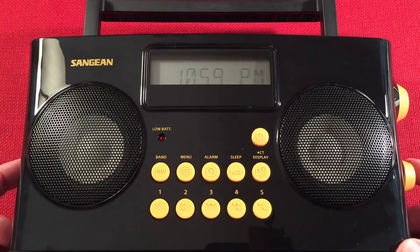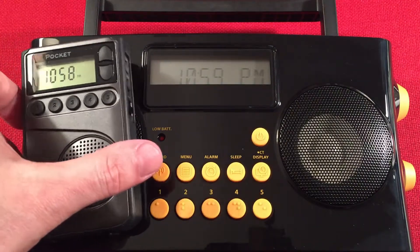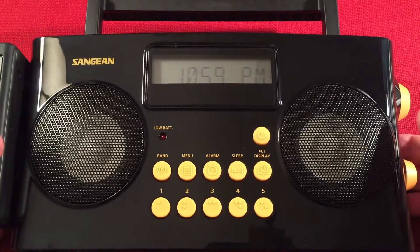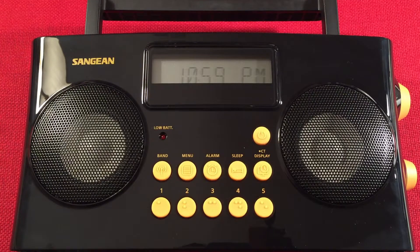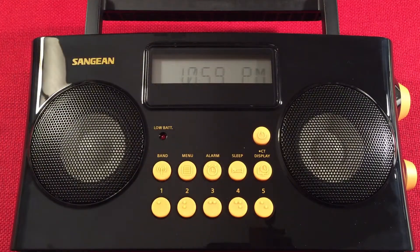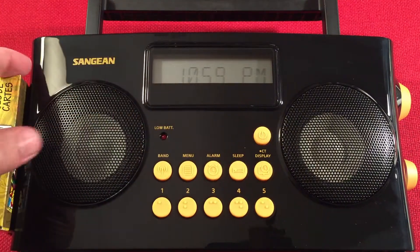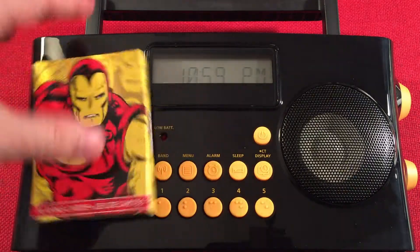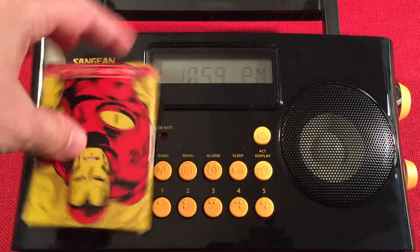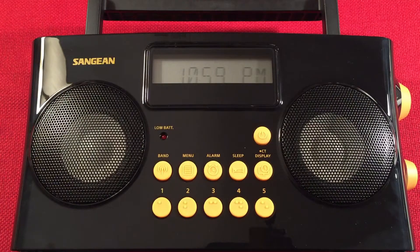Let's do a size comparison real quick. We've got a CC Pocket in the house to show at the same time, give you an idea for size — this radio is quite large compared to smaller radios. Here's a CC Skywave just to give you an idea, and then we have a deck of cards handy. Iron Man loves Sanjin radios from California, where their US-based outpost is.